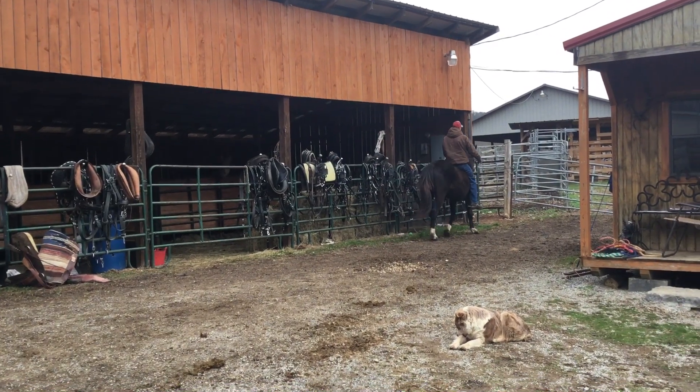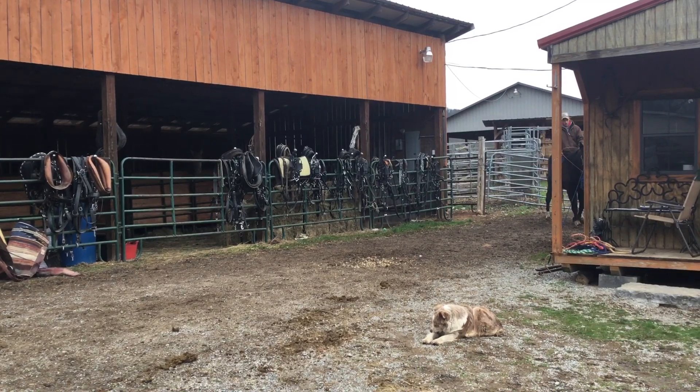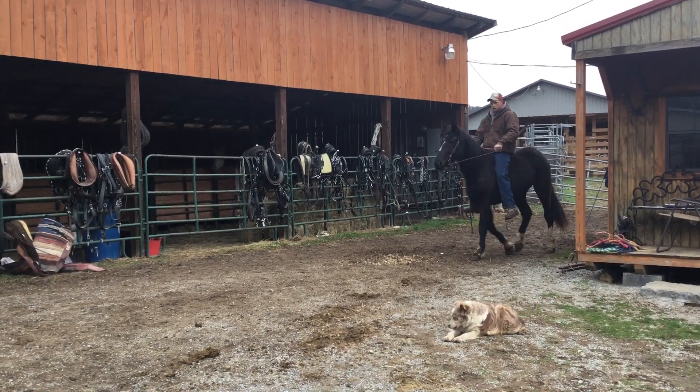Here's a three-year-old crossbred filly, Percheron quarter horse, Percheron walking horse. I don't really know what she is, but I know she's half Percheron. She's real gentle.